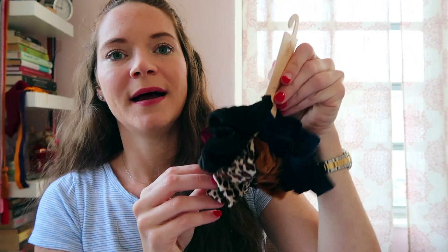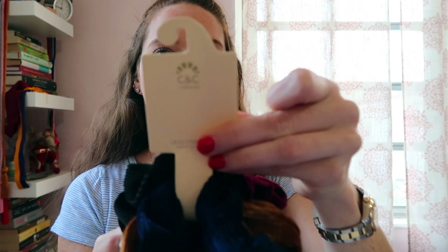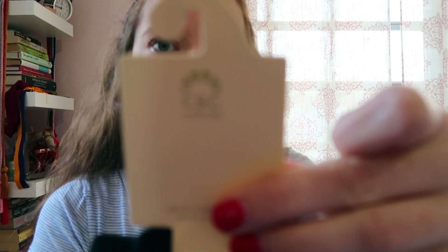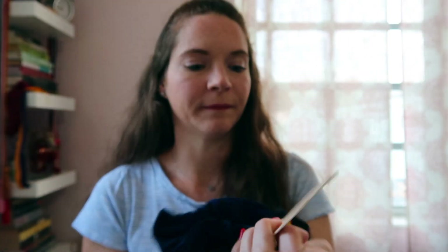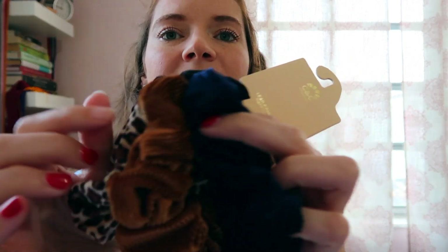The next two items are hair items. I've been wanting to get some new scrunchies, so I got this little pack from the brand C&C California. It's five scrunchies — they're not quite velvet but they kind of feel like velvet. They're soft, and there's a maroon one, a black one, a cheetah one, a gold one, and a blue one. I'm really excited for these. I have a lot of hair, so I need these big scrunchies to hold it all up.